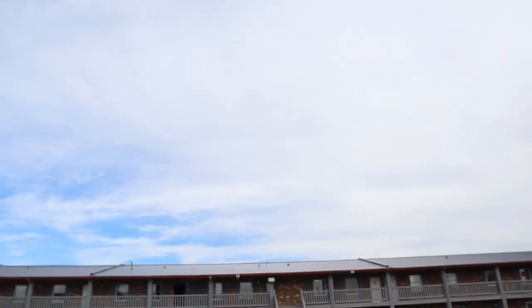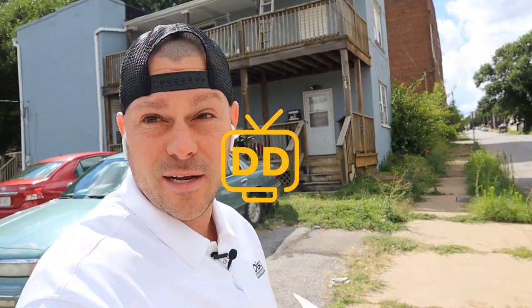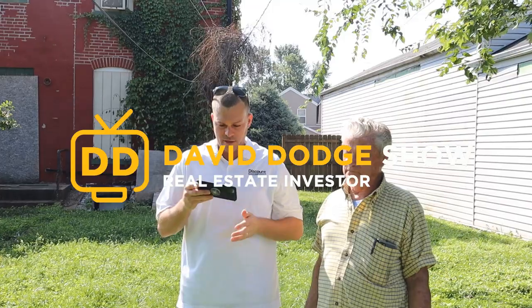Hey guys, I'm down here at Sunshine Apartments, the motel conversion. February 2nd, I believe, today. Just want to do a quick update video of the property and give you guys a little tour real quick.